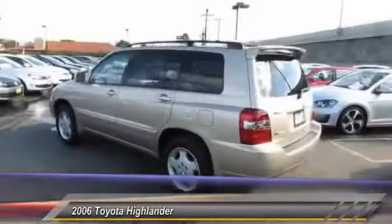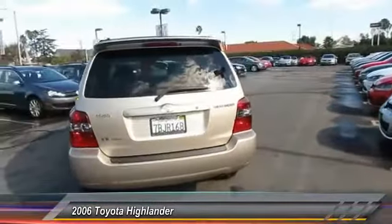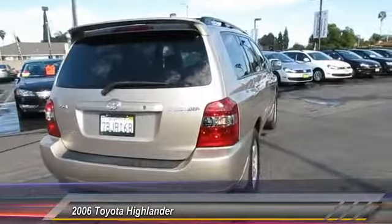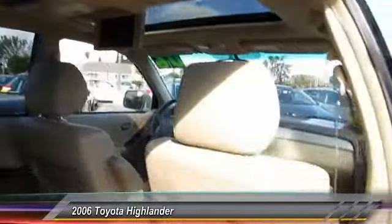Here are some of this vehicle's great options: anti-lock braking system, traction control, CD changer, power passenger seat, navigation system, four-wheel drive, home link, garage door opener, power steering, air conditioning, front aluminum wheels.